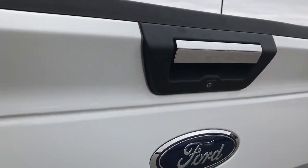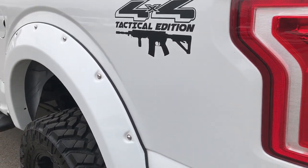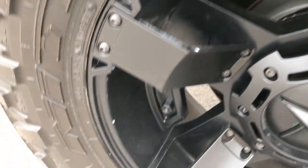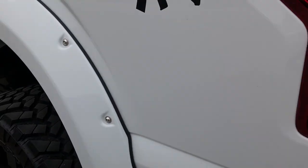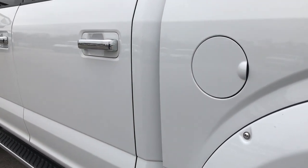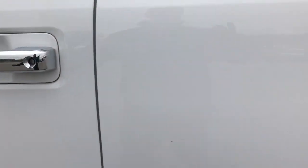Really nice shape. It does have the tailgate step assist and your backup camera is right there. Down this side of the truck, just as clean as the passenger side. This last rim has no scuffs or scrapes either. Very nice condition down this side — very clean, paint is very glass-like. I didn't see any dents or dings anywhere on this truck.